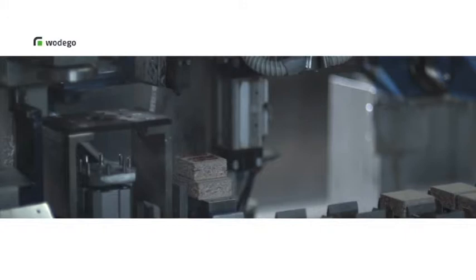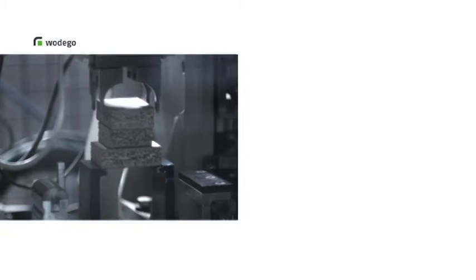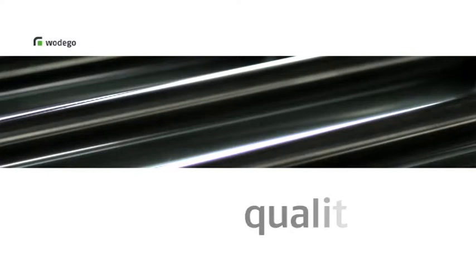Quality control plays a major role at Vodego, and we use the most modern technical applications for this as well. All these steps, along with the high-quality raw materials used, and indeed the whole Vodego plant, contribute to the next important cornerstone of our success — quality.